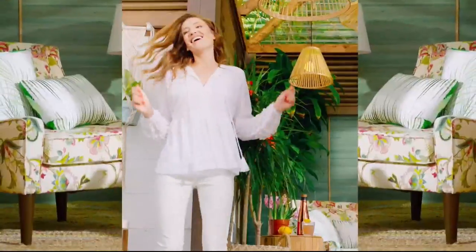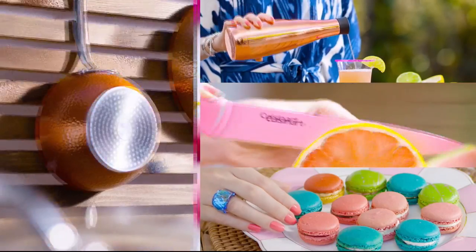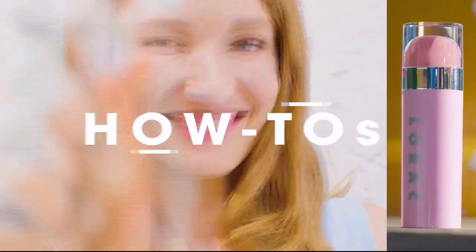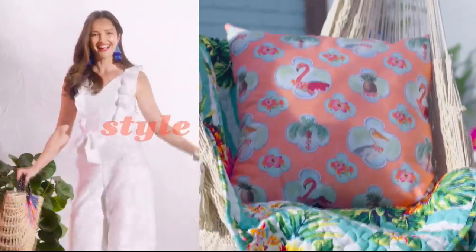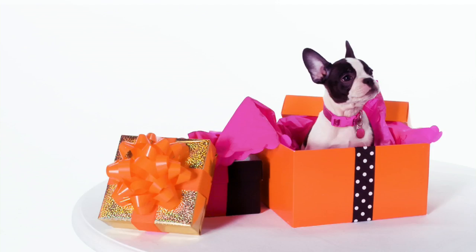Discover the newest way to create a style all your own — the HSN Style Edit. It's a curated look at the season's best, most original finds for every part of your life. We decode the trends, share tips and how-tos, and give you the inspiration you need to style it your way. It's the joy of the hunt and the thrill of the find. Discover it now, exclusively at HSN.com.